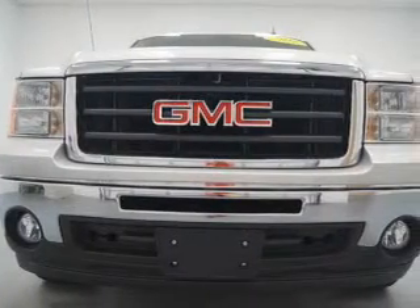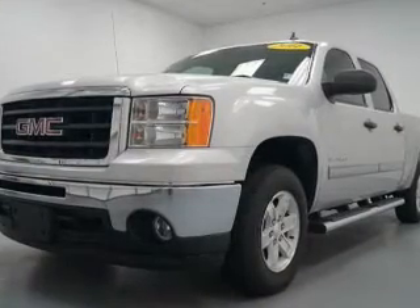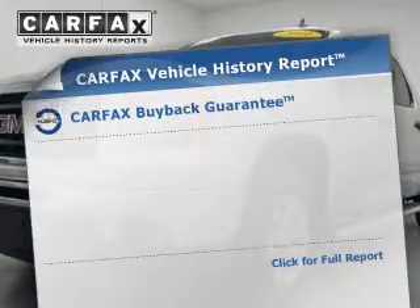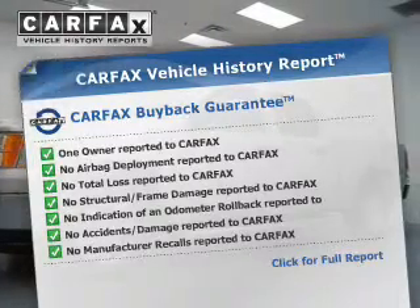The powertrain includes rear-wheel drive with a powerful eight-cylinder engine driven by a six-speed automatic transmission. Anti-lock brakes help you bring your vehicle to a safe stop. Rest easy knowing this vehicle comes with a Carfax vehicle history report from Carfax, the most trusted provider of vehicle information.